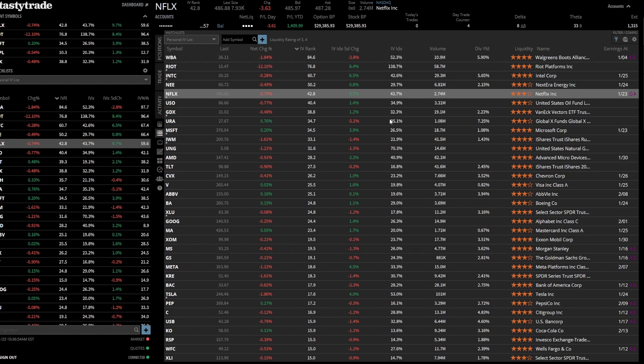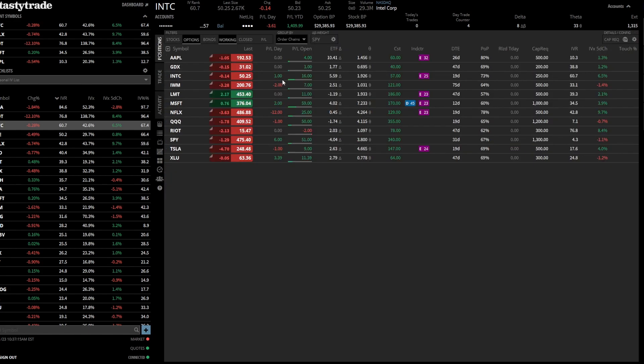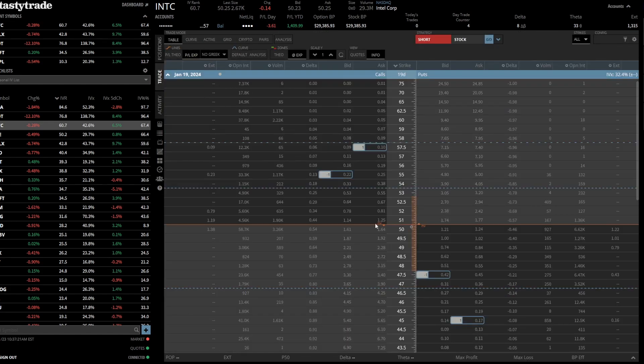That's basically where I want to track the number. For example, Intel was sitting around 60 on entry. Even though Intel didn't really move much from my entry point, I'm still making $16 on this iron condor trade. Breaking it down, it's a January 19th trade, and yes, I'm inside the expected move to the downside because we moved to the downside.